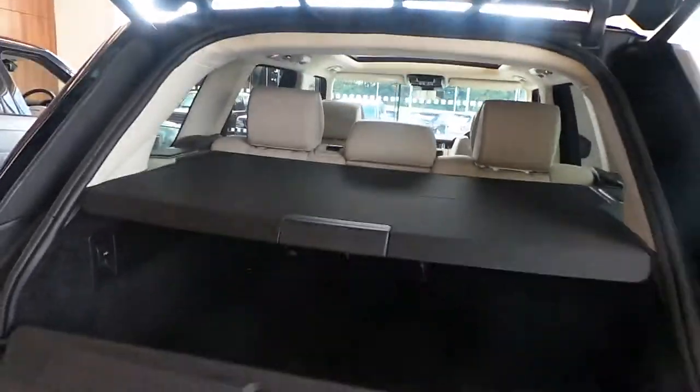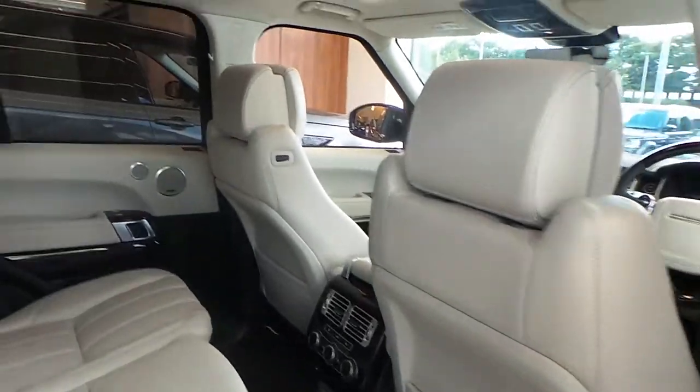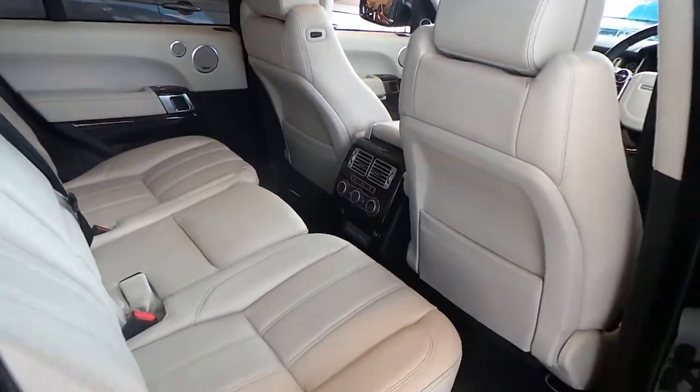This car benefits from ivory seating as well as an ebony ivory interior, sliding panoramic sunroof and four-zone climate control.